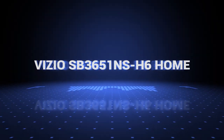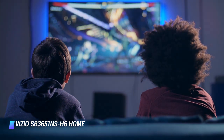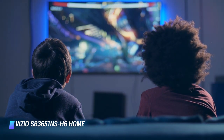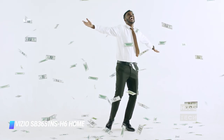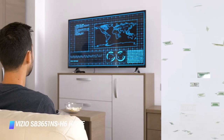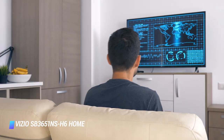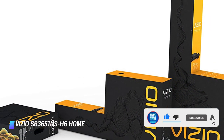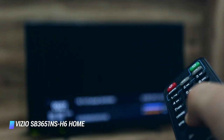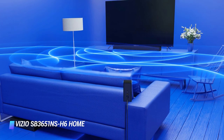Number 3: the VIZIO SB3651NS-H6 Home Theater. Priced at $250, the VIZIO SB3651NS-H6 home theater audio system delivers cinematic 5.1 channel surround sound that's comparable to systems that are much more expensive. It supports DTS Virtual:X enhanced content too. The system consists of a soundbar, an impressively compact subwoofer, and a pair of rear surround speakers. It has an easy setup with an HDMI interface as well as Bluetooth connectivity for streaming from a laptop, tablet, or smartphone.